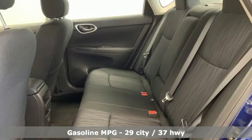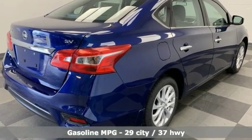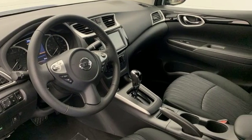It comes with all the amenities you need: streaming audio, wireless phone connectivity, dual zone climate control, tire fill assistant, and manual tilting steering column.